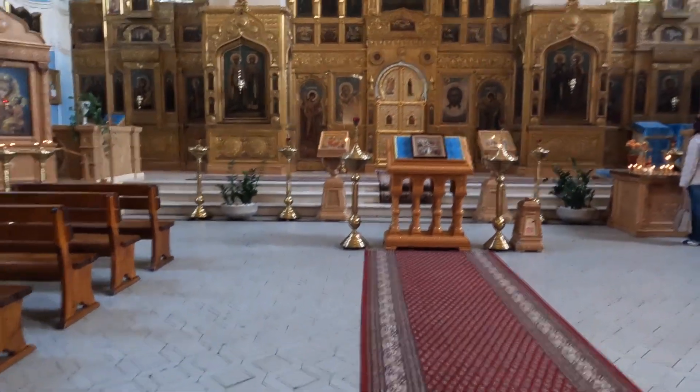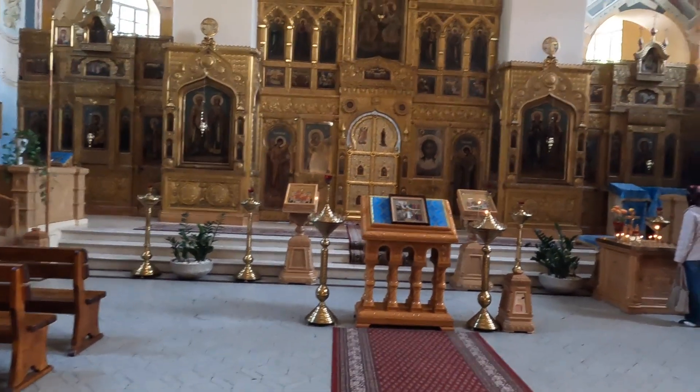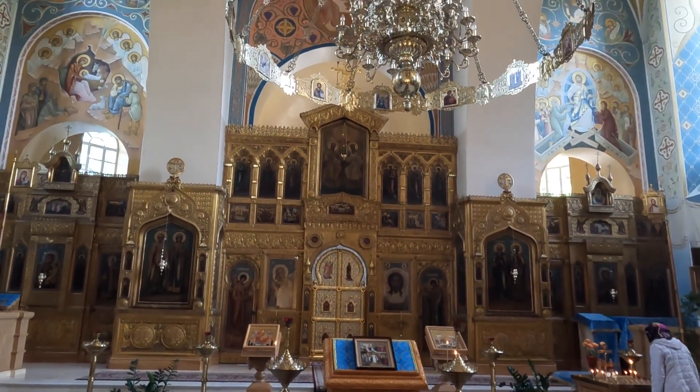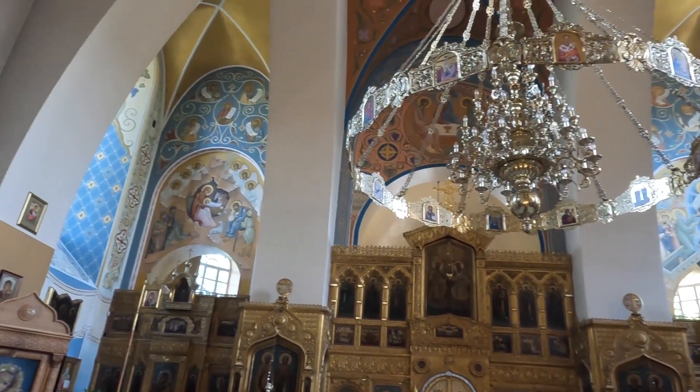Its interior is adorned with religious art, ornate iconography, and an ambience of tranquility. The church's interior is as captivating as its exterior, inviting admiration from both the faithful and those who appreciate architectural beauty.